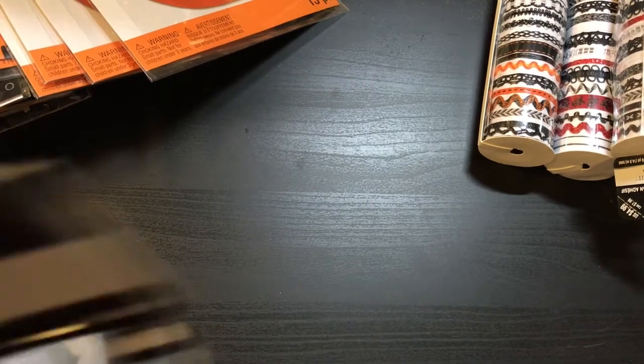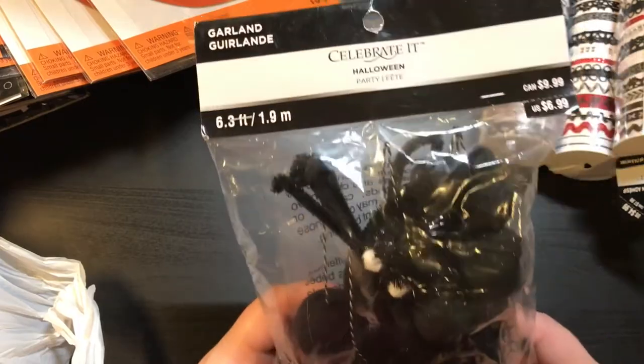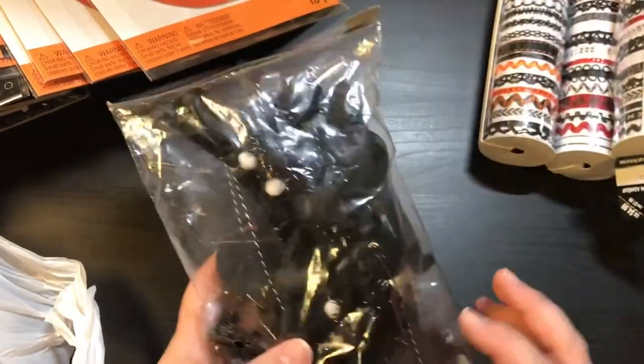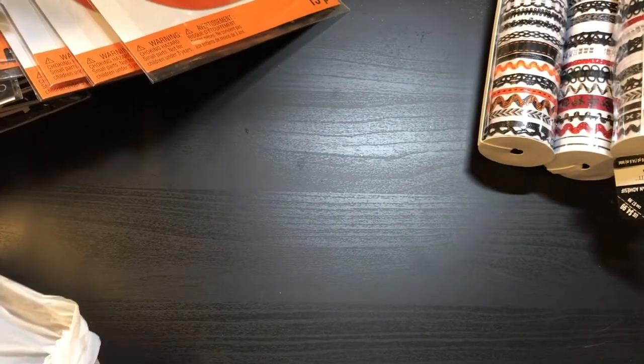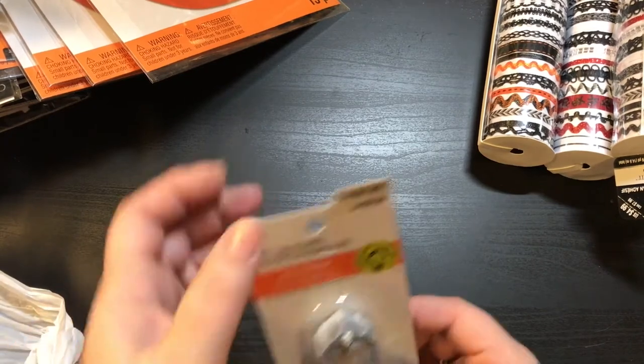We're still going! We have this garland right here — it's by Celebrate It, $6.99 — and it looks like little spiders. That's kind of cool. And then we have a bag full of these little decorations.